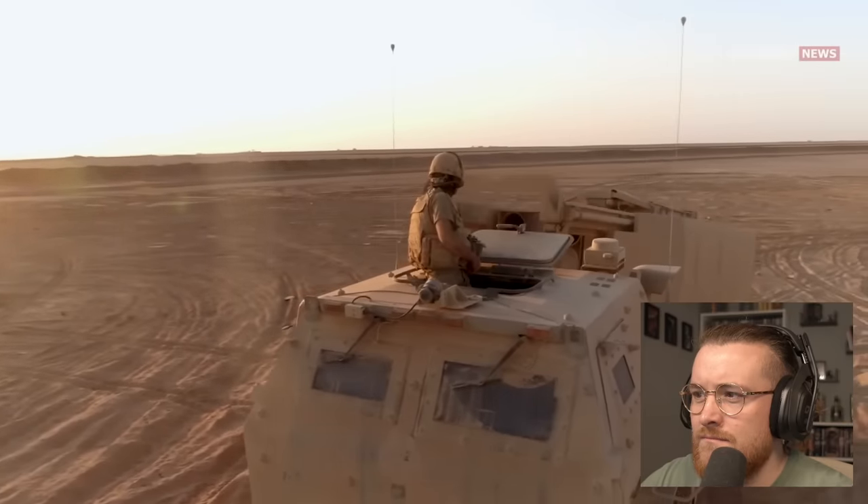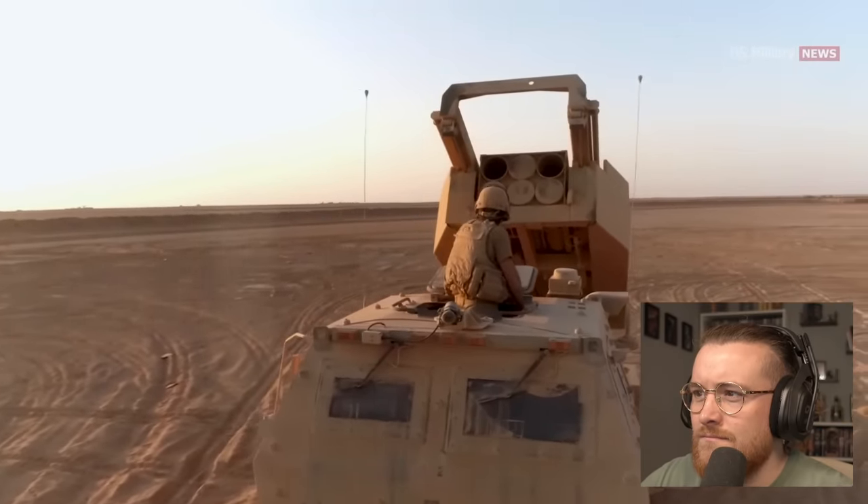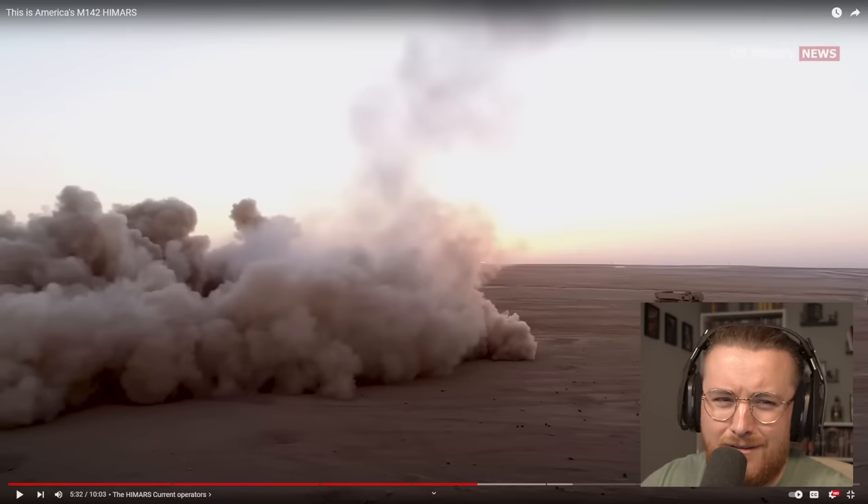HIMARS has seen use in a handful of conflicts, most notably the wars in Iraq and Afghanistan. The U.S. Army used the system in Iraq to avoid damaging buildings when fighting urban battles, and it played a key role in the Battle of Mosul in October 2016. There's been use of HIMARS in the Syrian civil war as well. The U.S. Army fired rockets into Syria in support of the rebels in March 2016. A month later, it was announced the U.S. would be deploying the system to Turkey as part of the battle against ISIS. On June 23rd, 2022, the first HIMARS arrived in Ukraine, according to Ukraine's defense minister Oleksii Reznikov.